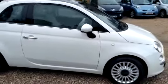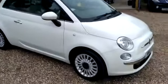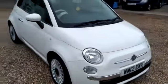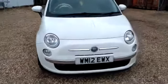This is a 2012 model, it's the Lounge version with a 1.2 engine. I think these are only about £30 a year road tax and fantastically economical.